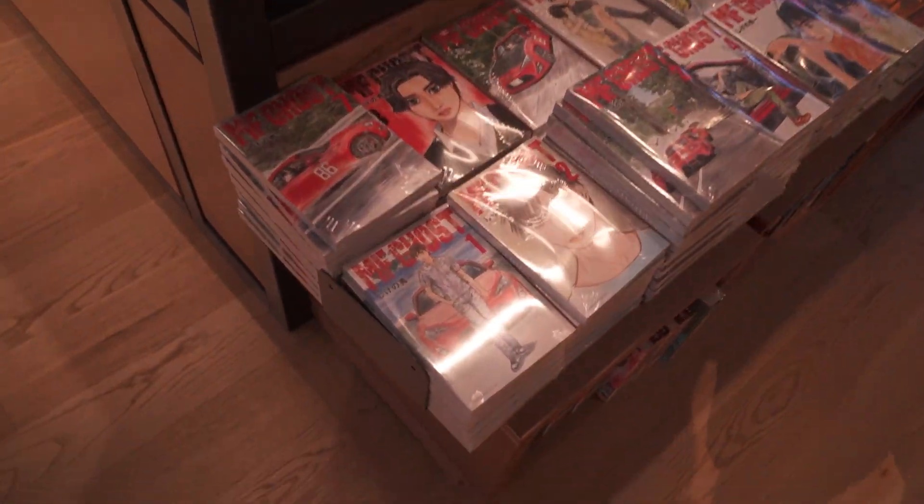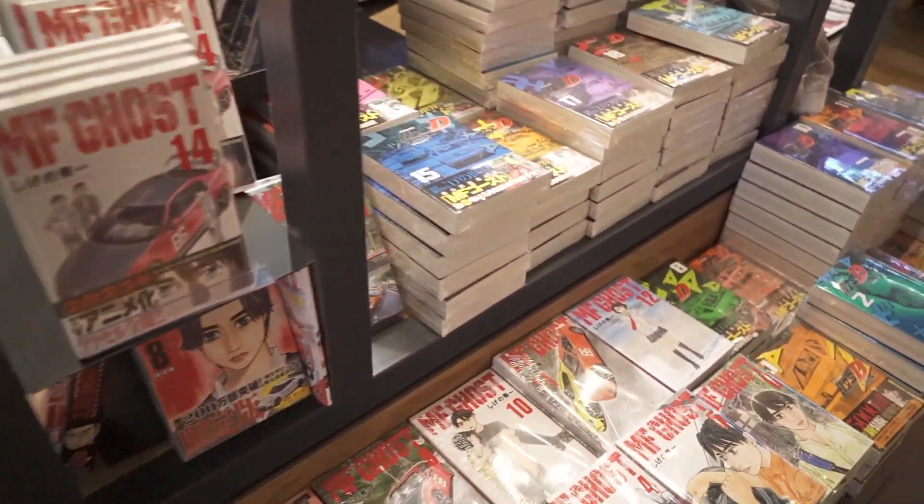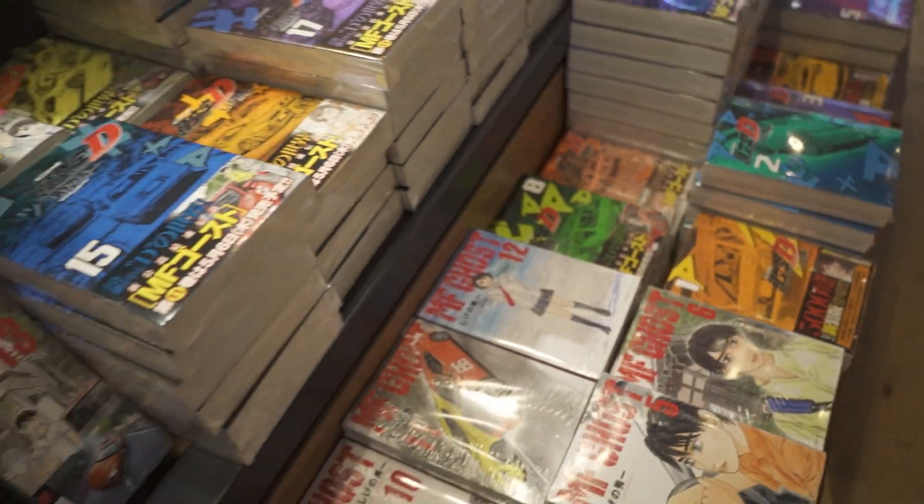I'm gonna buy these. 7:30! I'll get this at Bukka. They have Initial D too, look at all this. Oh wow. This is like paradise, man. Initial D Paradise.